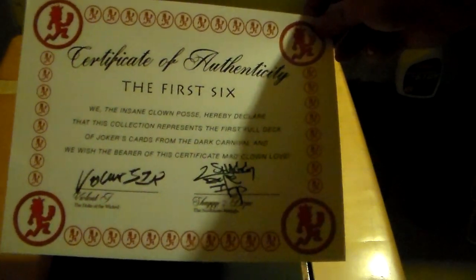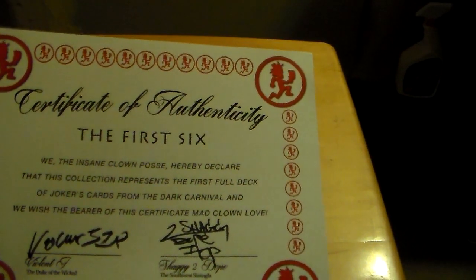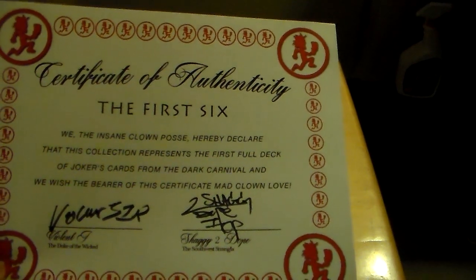Let's put these back in the envelope so they don't get ruined. The next thing inside the box set is a Certificate of Authenticity signed by both Violent J and Shaggy 2 Dope. It says: Certificate of Authenticity, the first six — we the Insane Clown Posse hereby declare that this collection represents the first full deck of the Joker's cards from the Dark Carnival, and we wish the bearer of this certificate Mad Clown Love.